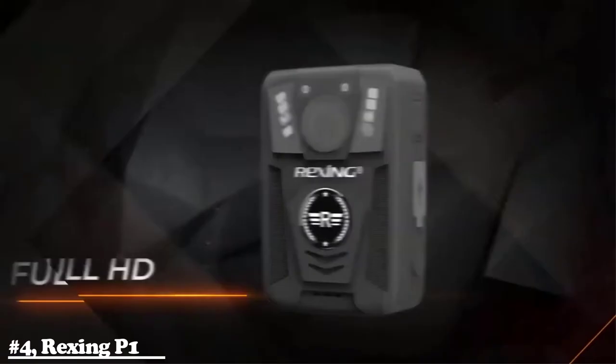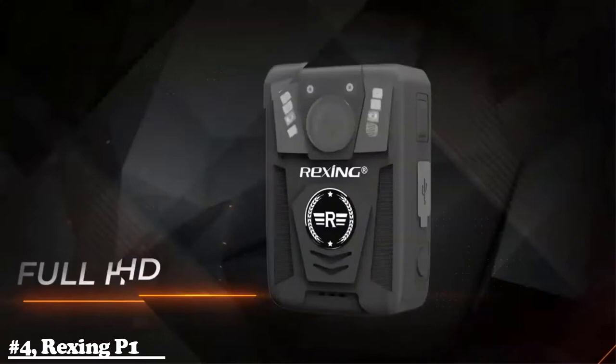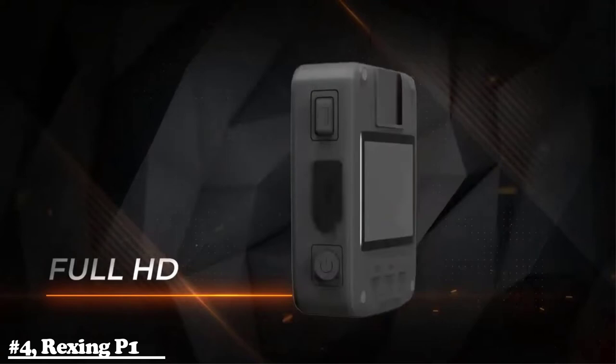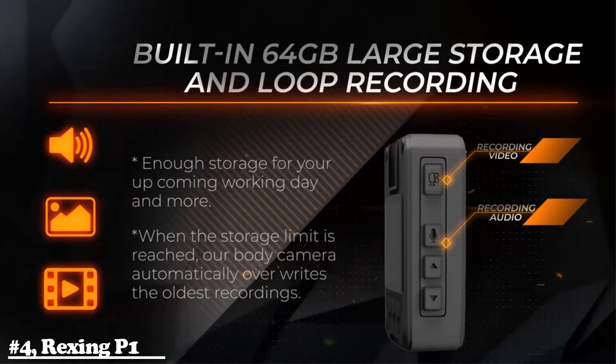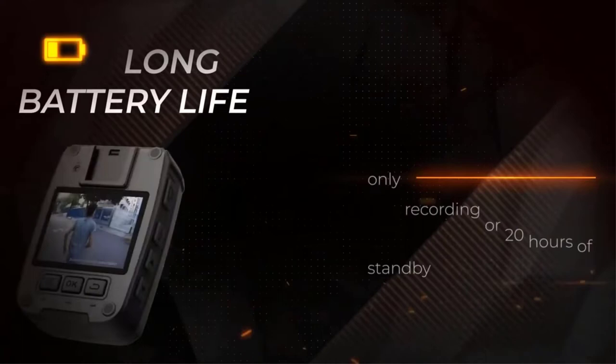Number four, the best for law enforcement is the Rexing P1. The Rexing P1 is a durable body camera ideal for law enforcement. It boasts a 1080p FHD camera and 2x optical zoom that supports night vision capabilities, capturing crisp footage up to 50 feet even in dark conditions. There's 64 gigabytes of built-in storage for recording video, photos, and audio. Battery life is solid with a 3000mAh battery that allows 10 hours of video recording, more than 11 hours of audio, or 20 hours of standby time.